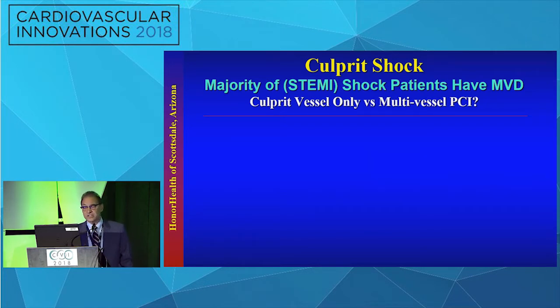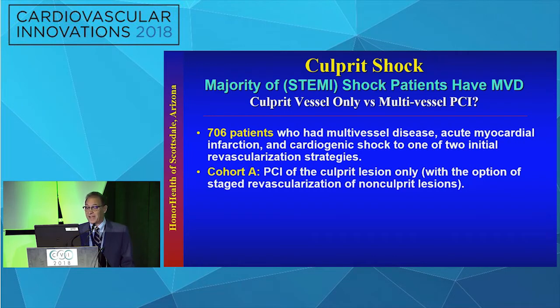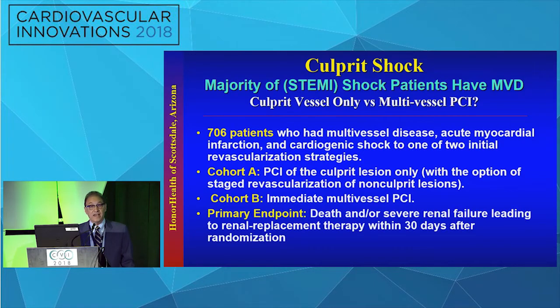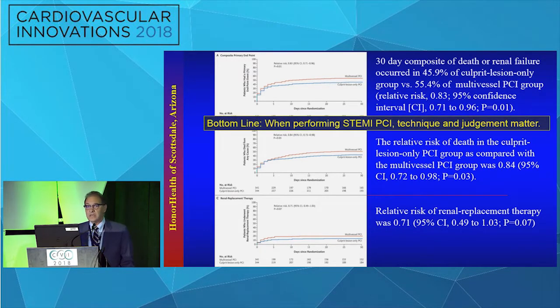The Culprit Shock trial looked at patients with multivessel disease and cardiogenic shock in the setting of STEMI. 700 patients were randomized to PCI of culprit lesion only versus immediate multivessel PCI, with endpoints of renal failure and death. The composite of death and renal failure, the relative risk of death, and renal replacement therapy all favored culprit vessel only PCI. The bottom line: in STEMI-PCI with cardiogenic shock, technique and judgment matter.